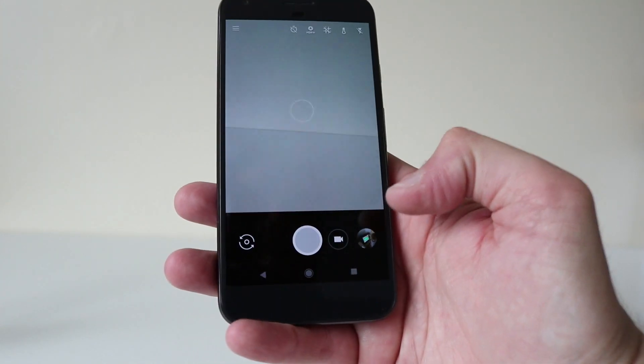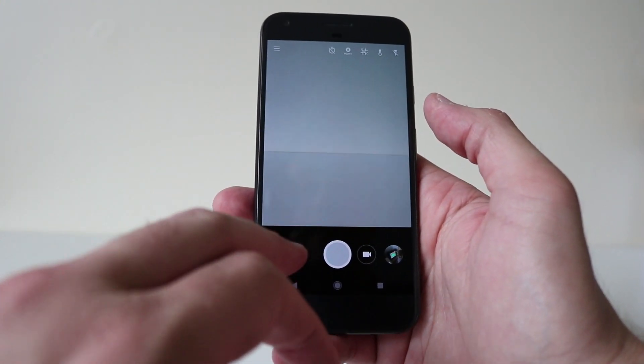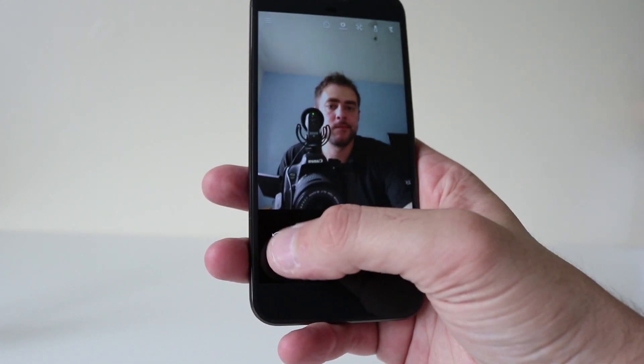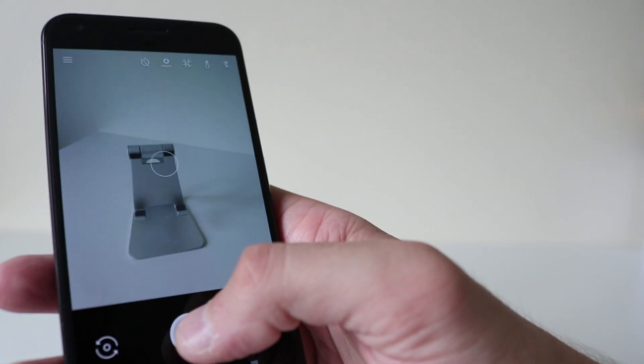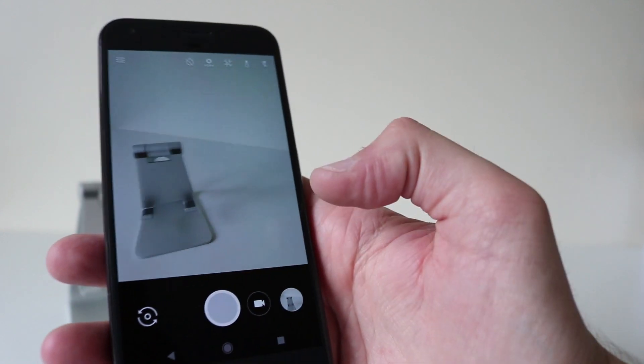Anything about the camera? The camera layout and settings look pretty much the same as they were. The camera is excellent on this — shutter speed is really, really fast.